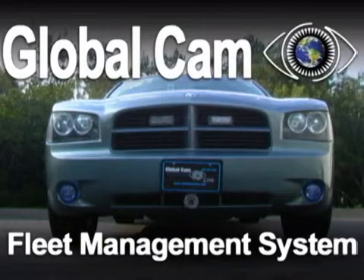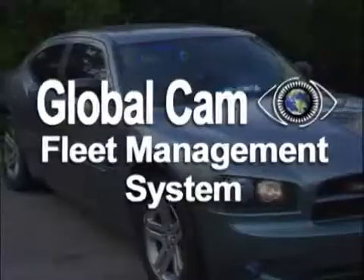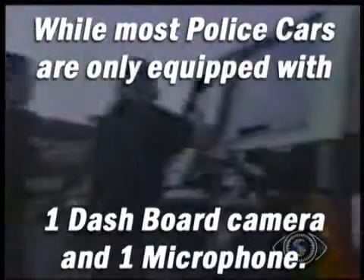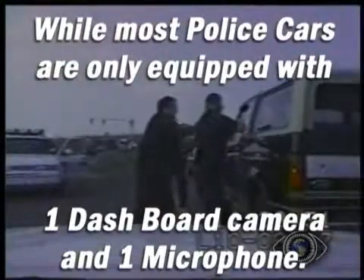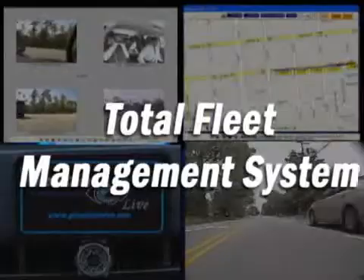The GlobalCam Fleet Management System. This is a 2009 Dodge Charger equipped with the GlobalCam Fleet Management System. While most mobile DVRs come standard with one dashboard camera and one microphone, this is a total fleet management system.